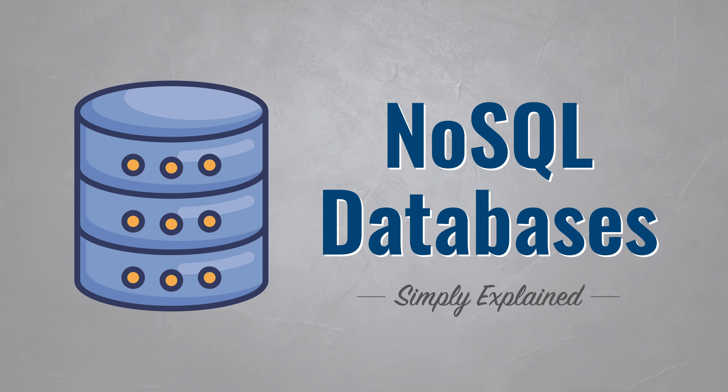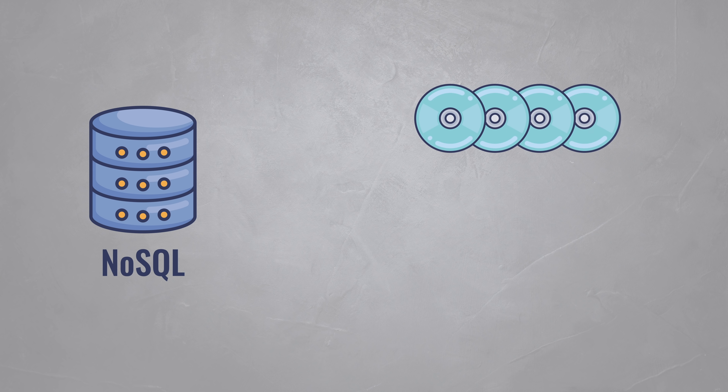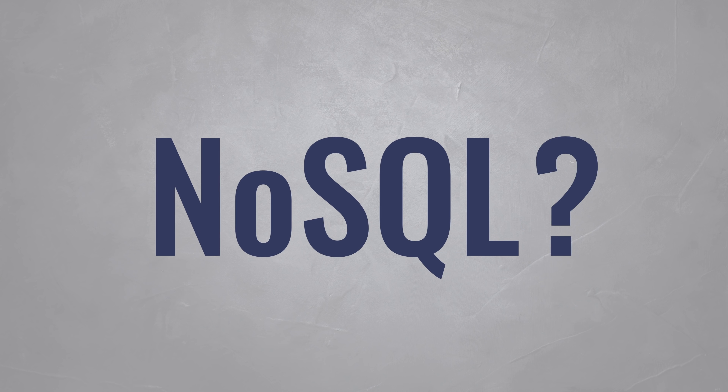NoSQL databases have become very popular. Big companies rely on them to store hundreds of petabytes of data and run millions of queries per second. But what is a NoSQL database? How does it work and why does it scale so much better than traditional relational databases?